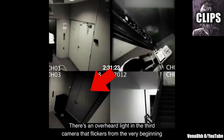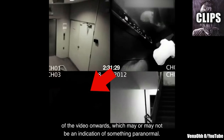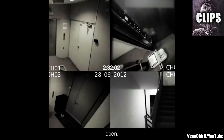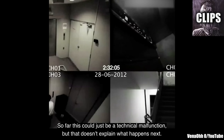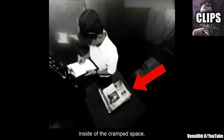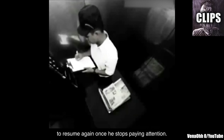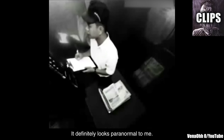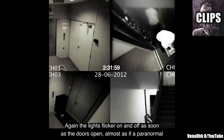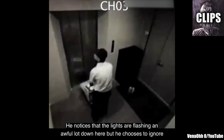There's an overhead light in the third camera that flickers from the very beginning of the video onwards, which may or may not be an indication of something paranormal. Notice how this electrical disturbance briefly spreads to the elevator as soon as the doors open. So far, this could just be a technical malfunction, but that doesn't explain what happens next. Watch as the papers start fluttering on their own, there being no possible draft inside the cramped space. I can't help but notice how the papers stop fluttering every time he looks over, only to resume again when he stops paying attention. The lights flicker on and off as soon as the doors open, almost as if a paranormal entity is getting on and off the elevator with him.